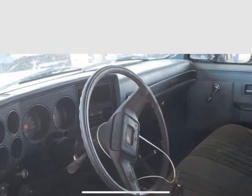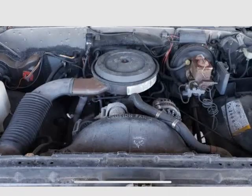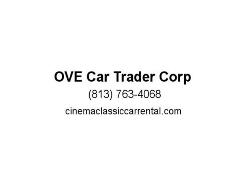Adopt a classic today — they all deserve a good family that will care for them. This vehicle is being sold as-is, as found by our classic car rescue team. Now taking appointments. We offer shipping; visit us at cinemaclassiccarrental.com.